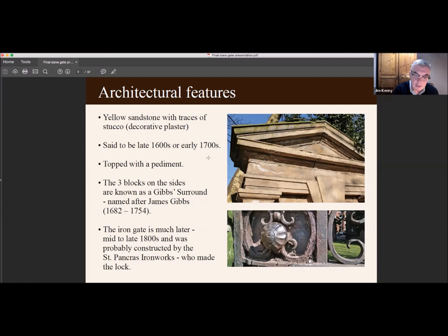The iron gate inside the gateway is actually much older than the gateway itself — it's mid to late 1800s. It was probably constructed by the St Pancras Ironworks in London, because they made the lock, and if you look very closely at the photo of the lock you can just make out 'St Pancras Ironworks'.